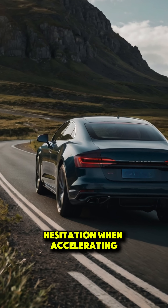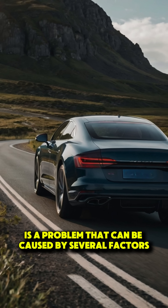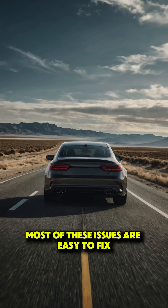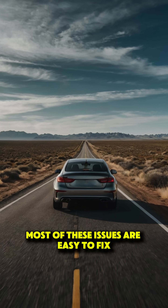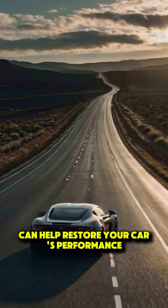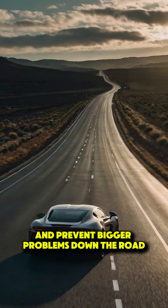Hesitation when accelerating is a problem that can be caused by several factors, but the good news is most of these issues are easy to fix. Regular maintenance and quick action can help restore your car's performance and prevent bigger problems down the road.